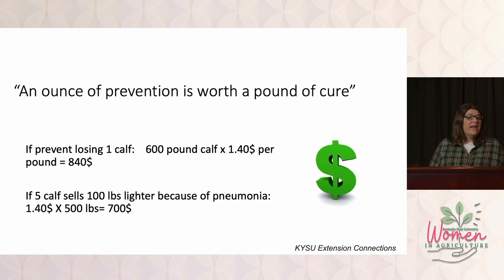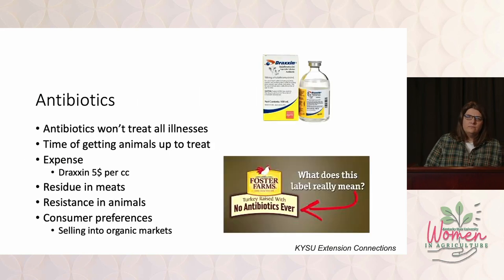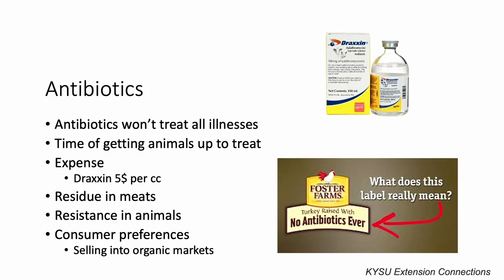Or what if the calves don't die? What if you have five calves that get sick and then recover, but they end up selling 100 pounds lighter than they should have? That's $700 lost. And that's not to mention the cost of antibiotics. I spent many years in practice going from farm to farm treating sick animals, and I've seen how much these antibiotics cost.